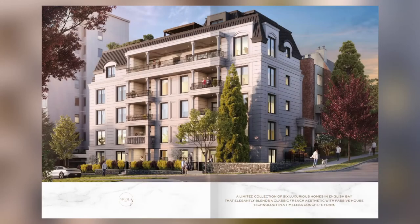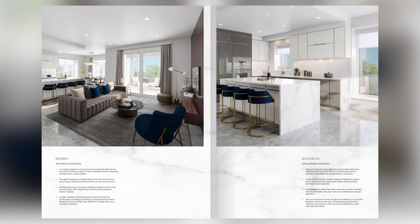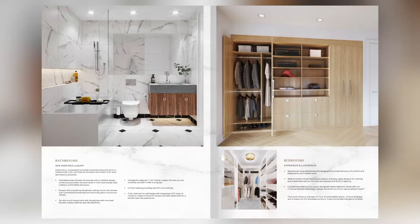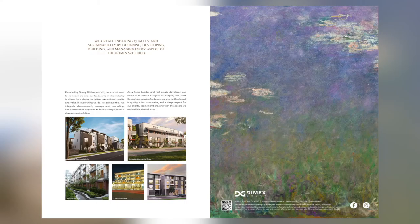The architecture is a homage to the conception of English Bay, going back to the first home built by the owner of the Rogers Sugar Factory, Benjamin Tingley Rogers, who first populated the area by building a pied-à-terre which further encouraged new affluent settlers to build their summer homes along English Bay.